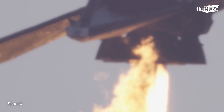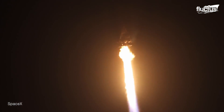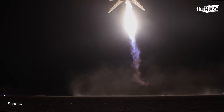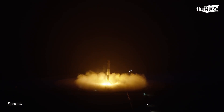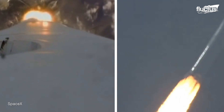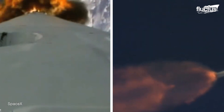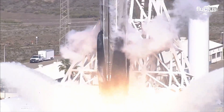To land, Falcon 9 makes use of its four hypersonic grid fins, positioned at the base of the interstage. They reorient it for re-entry. While not every Falcon 9 launch and landing has been perfect, SpaceX prides itself on a success rate of more than 97%, making it one of the most reliable launch providers ever.